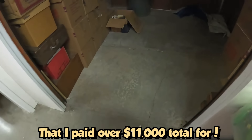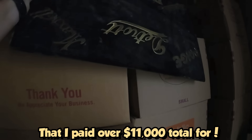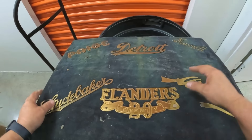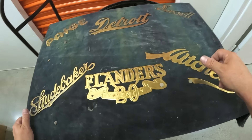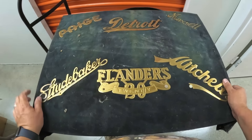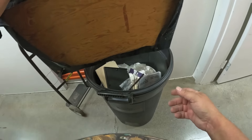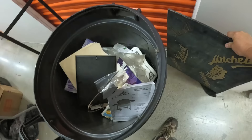Now this stuff up here is interesting. We just found a couple of these — what was it — Electric and Premium, or something? Studebaker, Mitchell, Maxwell, Detroit, Page, Philanders? I don't know if that's anything special, but I need a screwdriver to get those off, so we'll put it aside. We might lock those up and put them in our auction.